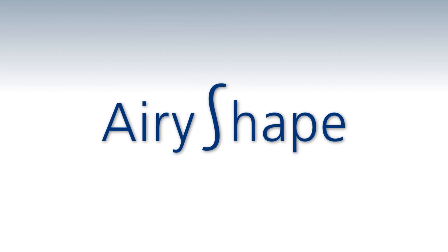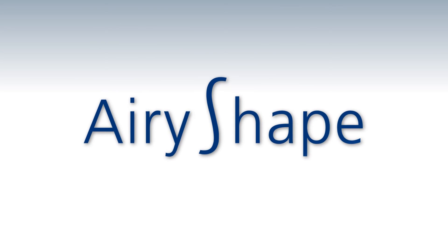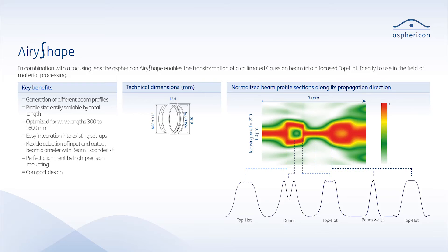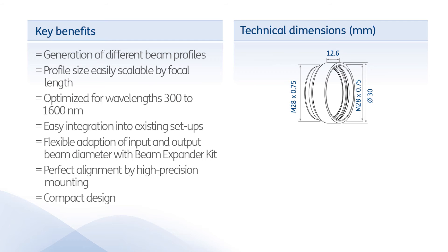Using the Asphericon A-Reshape, one can transform collimated Gaussian beams into focused top hat beams. It is applied in combination with a focusing lens. By varying the lens, one can easily scale the size of the profile and its position. It is even possible to generate different beam profiles along the propagation direction of the laser.